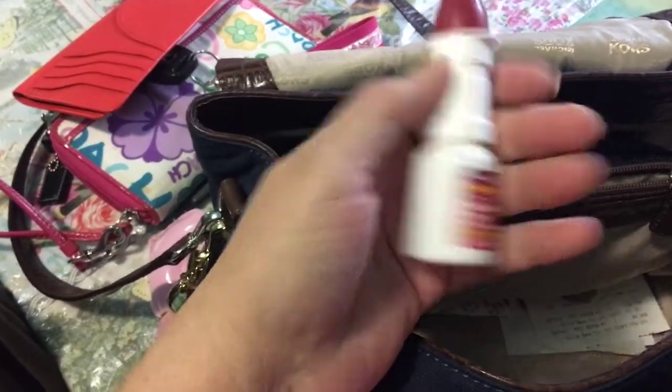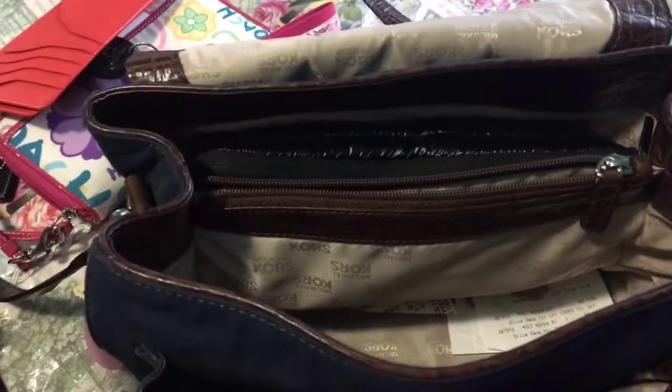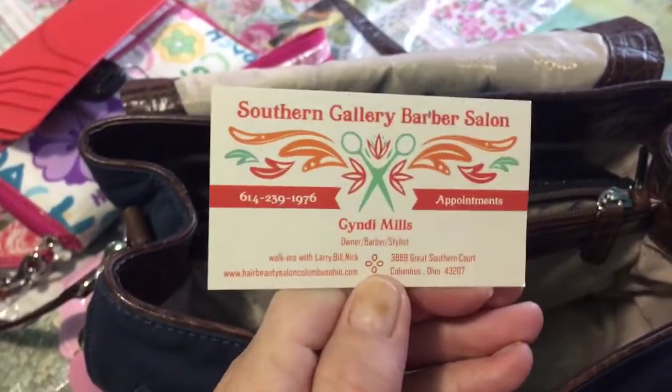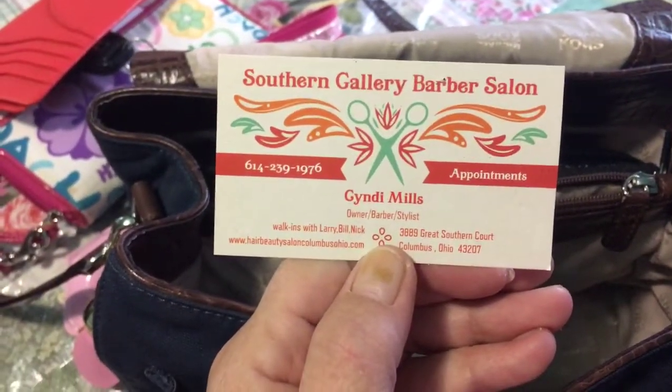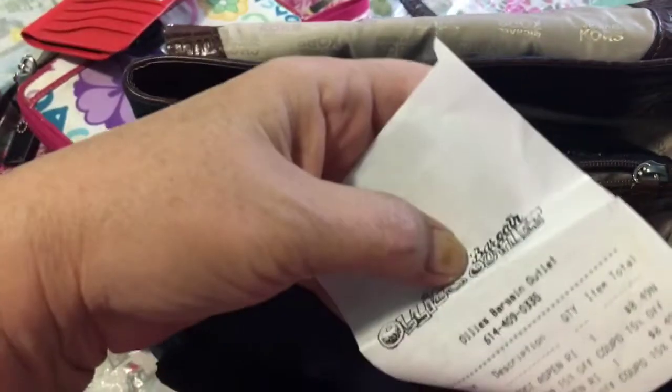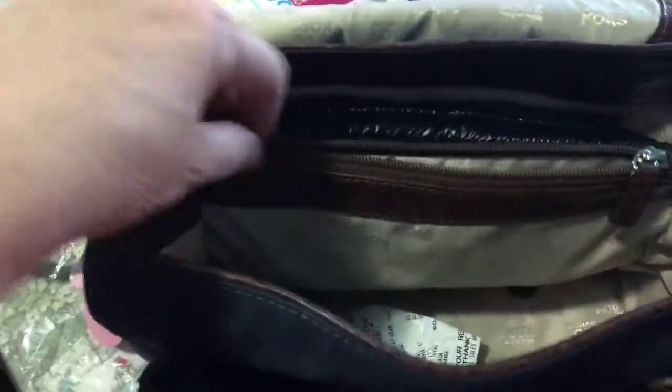Of course, I carry my nasal spray because it's allergy season — this girl gets stuffed up, what can I say. I think I have a receipt down here — oh, there's my haircut appointment card I was looking for! If you want a great haircut, go see Cindy Mills at Southern Calorie Barber. She's good. And this receipt's for Ollie's. I think that's all that's in the bottom of this bag, except for some loose change — the typical stuff.